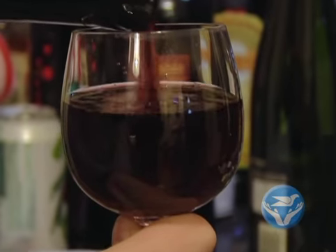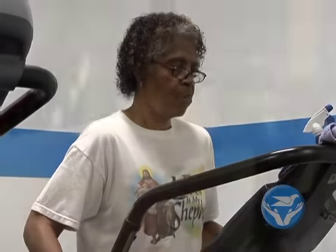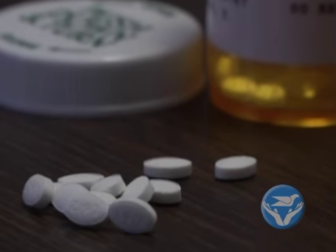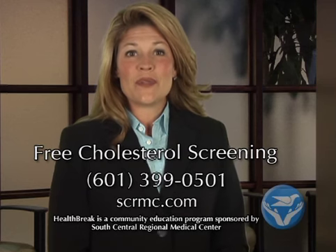Avoid alcohol as much as possible. They need to keep their bad cholesterol down, and lifestyle modification goes a long way in doing that. It's usually a last resort that we would use medications, but we always try lifestyle modification first to keep that bad cholesterol down.